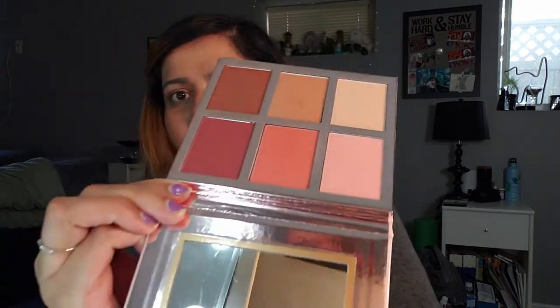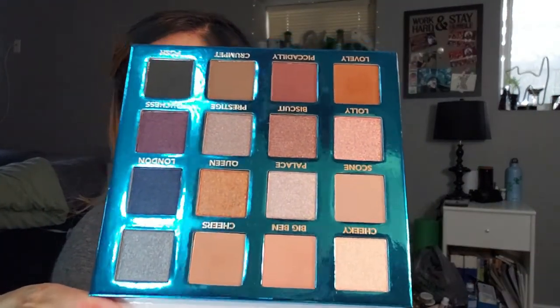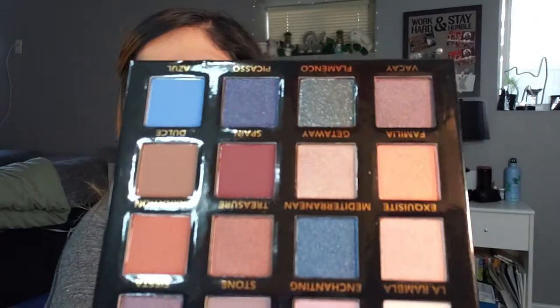Let's get into the BH Travel Series. I have a blush and highlight palette called Blushing in Bali — I did a video on this one. I really like the colors but I don't think I'm going to use it much. Then Love in London — a 16-color eyeshadow palette. I did a video on this one and I really like the colors. I also have the Beautiful in Barcelona, which is newer to me. I haven't played with it yet. I love that blue shade in it. Some of these palettes look almost the same though.